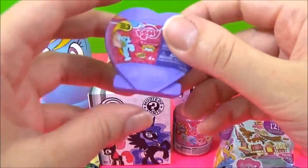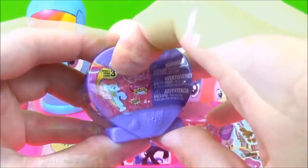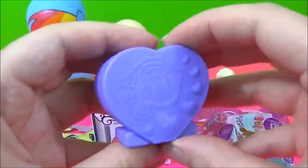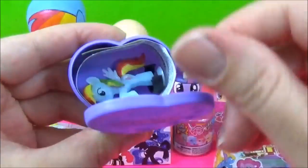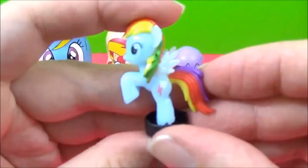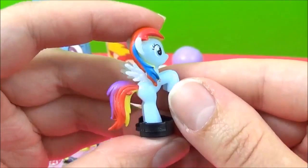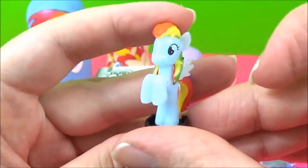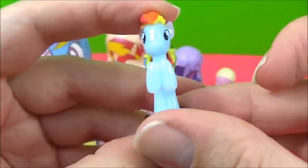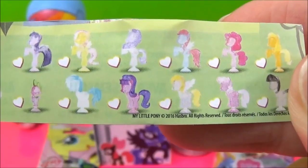The next surprise I'm going to open are these new Series 3 Scorchy Pops. I wonder which pony we'll get. It's Rainbow Dash! Awesome. Rainbow Dash is looking so colourful. And here are all the other new ponies you can get in this series, as well as the Crystal Ponies.